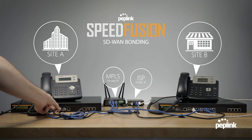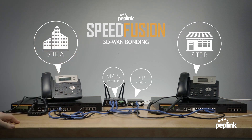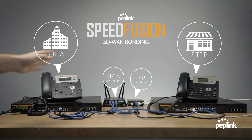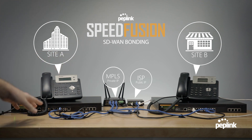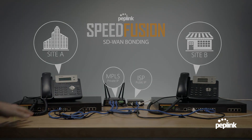Let's say if you're in your office and somebody accidentally unplugs the wrong wire, or your ISP provider goes down for a few minutes — that call will be interrupted. But with SpeedFusion Bonding, you'll transfer over to the second line. So let me demonstrate that now.